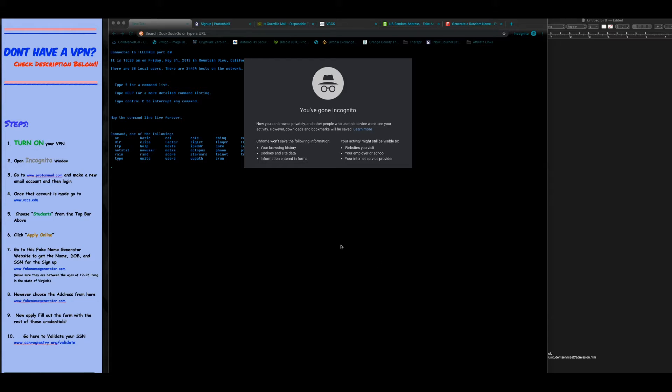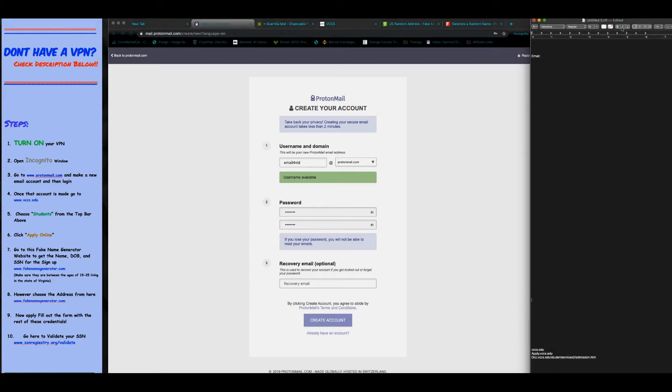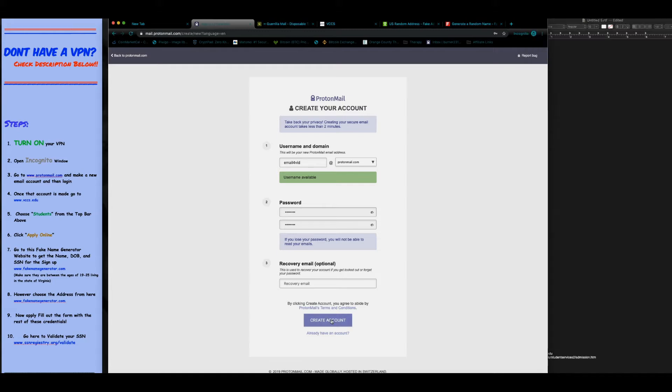Pull up an incognito browser, then go to www.protonmail.com to sign up for an email account. I also like to pull up a text edit page to the side so I can take notes. This is a completely encrypted email service — it's really easy to use and has a lot of available username options.